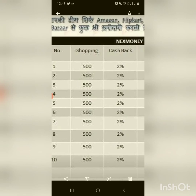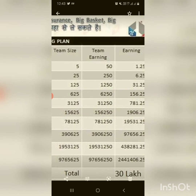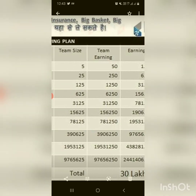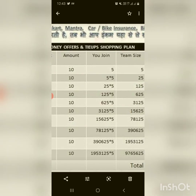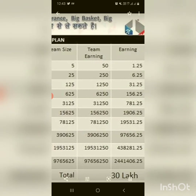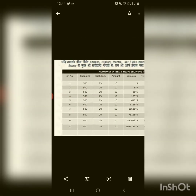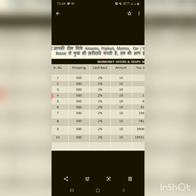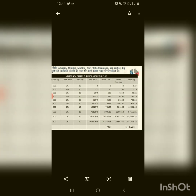Similarly, if persons in the second level are also purchasing a product worth 500 rupees, the cashback is 2 percent and the amount is 10 rupees. The team size for the second level is 25, so your total team earning will be 250 and your earning will be 6.25. Similarly, as everybody goes for free sign-up and purchases products worth 500 rupees, your team size grows and the total earnings as shown are calculated on this basis. This is just an example of a 5-into-5 matrix with a product worth 500 rupees. If the team purchases products worth more than 500 rupees your cashback and earnings will vary accordingly. Using the offers and tie-ups shopping plan you can reach 30 lakhs.